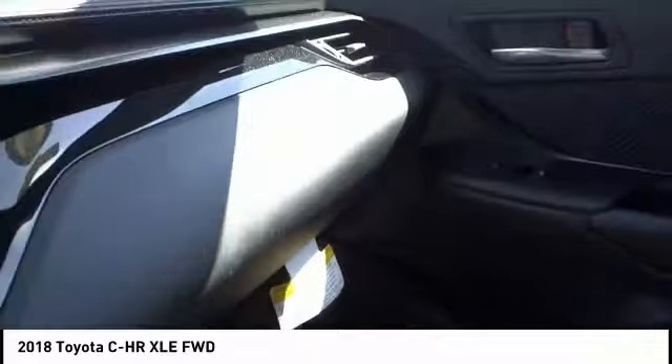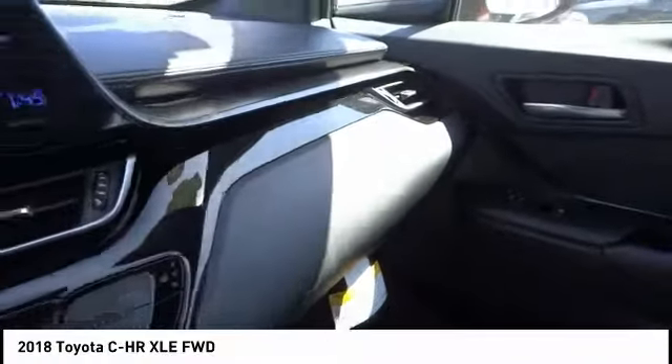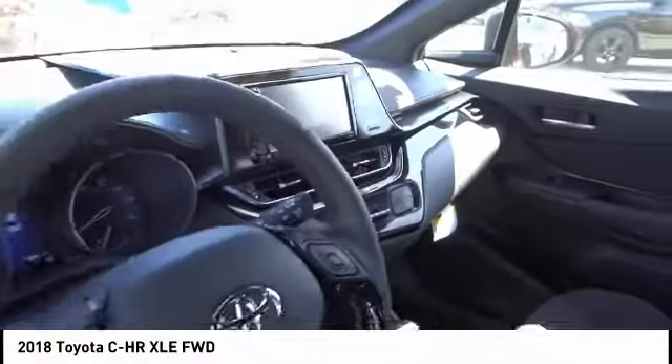Here are some of this vehicle's great options: electronic stability control, alloy wheels, brake assist, traction control, remote keyless entry, four wheel disc brakes, speed control, rear window defroster, rear window wiper, and low tire pressure warning. Come take a test drive today.